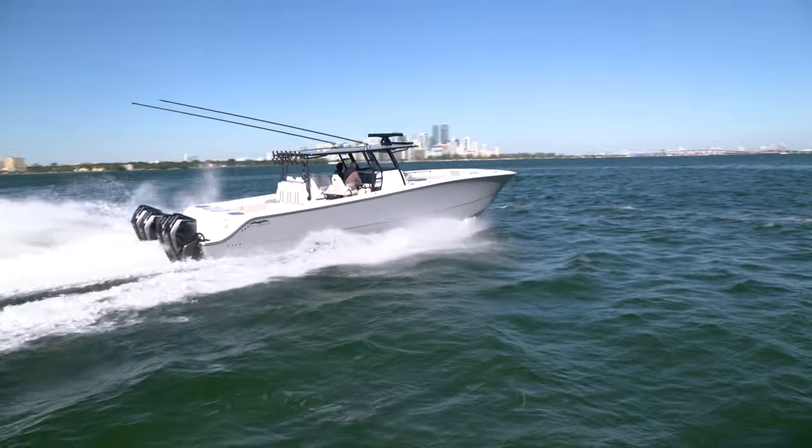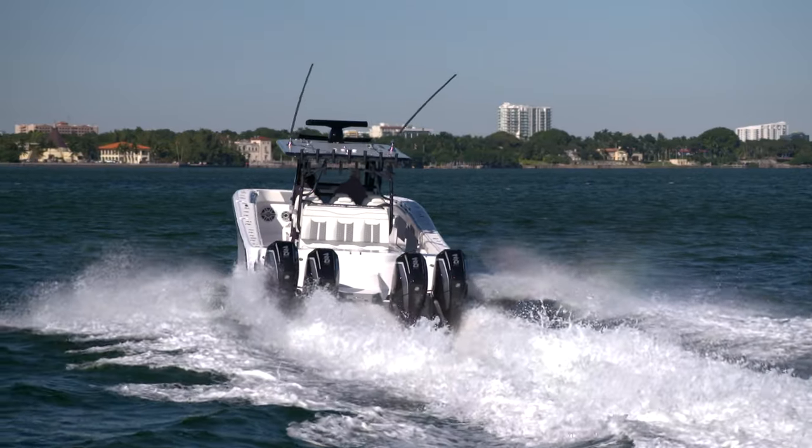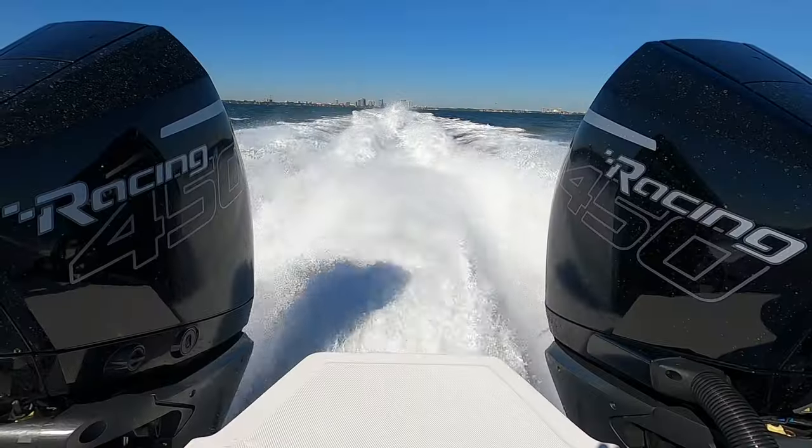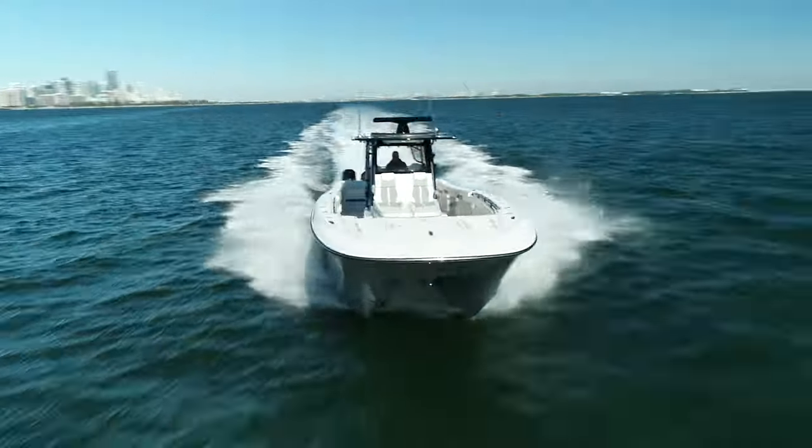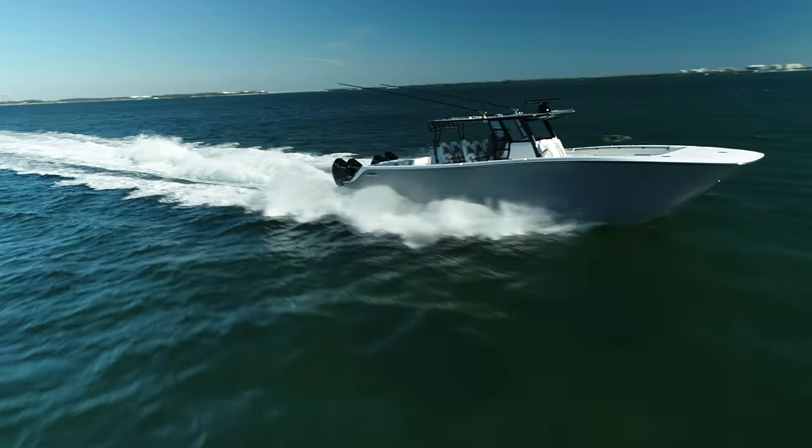The 46 has quad Mercury 450 racing motors on the back — that's 1,800 horsepower. This boat goes extremely fast, handles incredibly well, and it holds a thousand gallons of fuel.